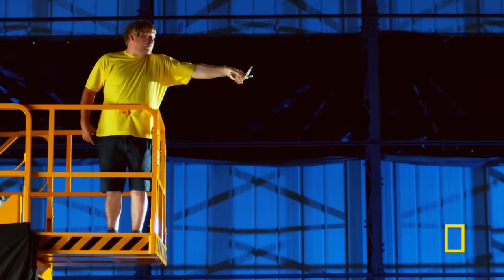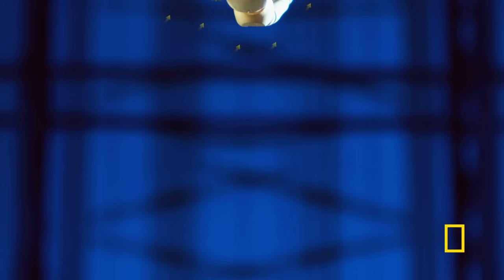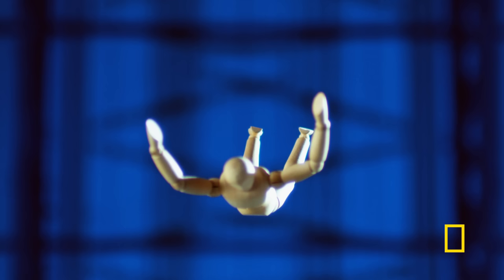So how does a skydiver fall fast enough to catch up with a parachute thrown out nearly a minute beforehand? Well, we need to brush up on terminal velocity and air resistance. As an object falls, it collides with trillions of tiny air molecules, resulting in air resistance. As the object accelerates, the air resistance acting on it increases until it matches the force of the object's weight — it's now at terminal velocity, the maximum speed it can fall.